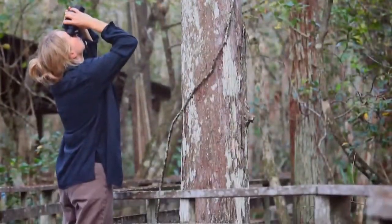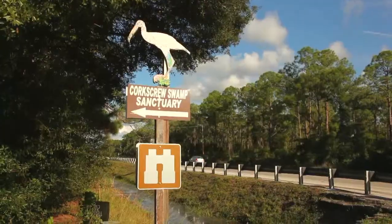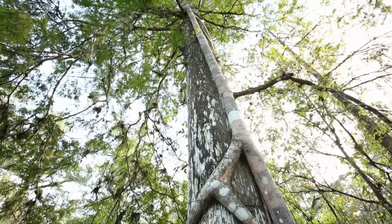Audubon has a very long history of protecting land and wildlife in Florida. Corkscrew Swamp was established as an Audubon sanctuary in 1954, and at that time the land was purchased to save the bald cypress trees from the logging industry.